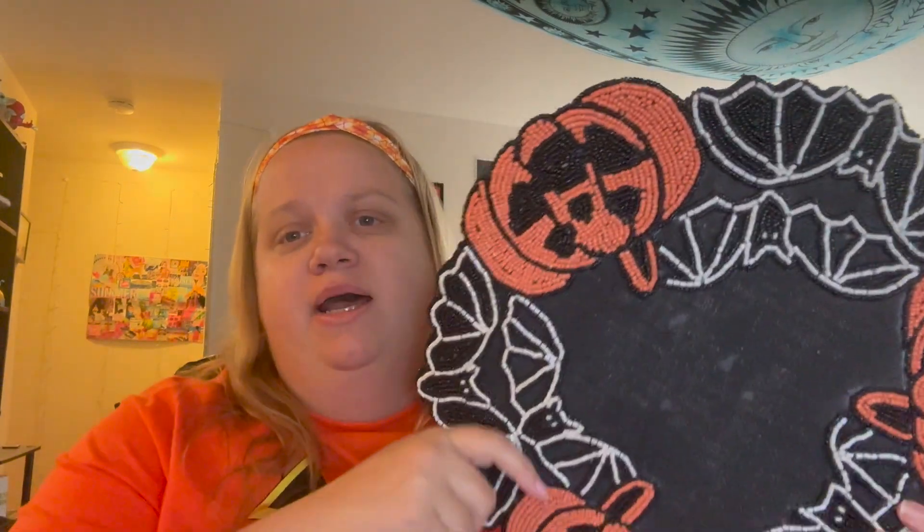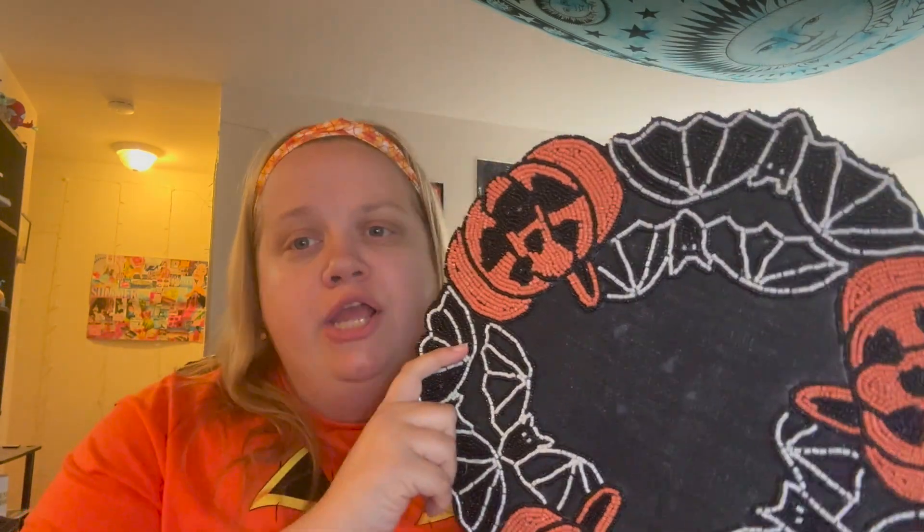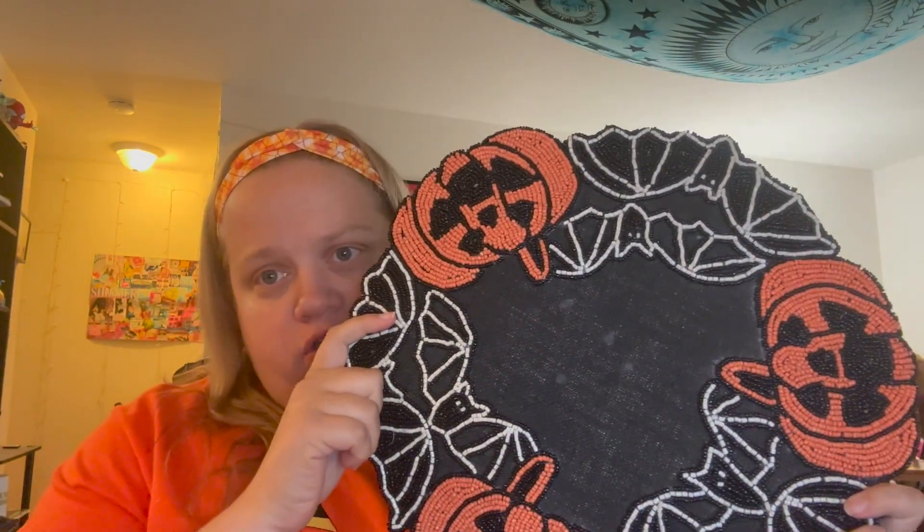The next thing I got is a placemat, and I'm going to put this under the Headless Horseman with the spooky light that I showed you. This was from HomeGoods, and the table runner is also from HomeGoods.